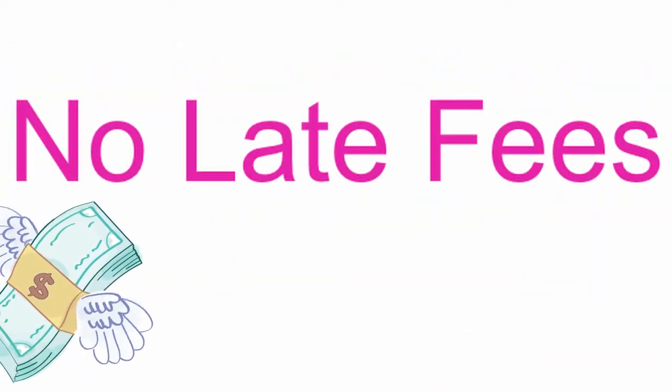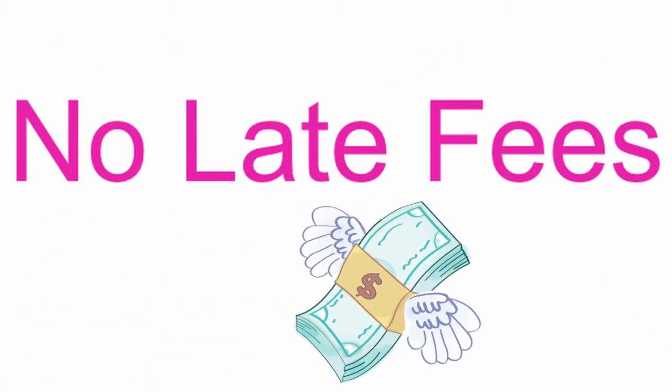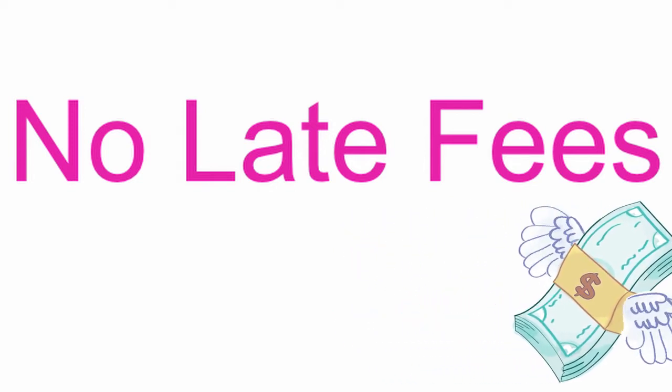Best of all, there are no late fees, but we do ask that you return your materials on time or renew them if needed.